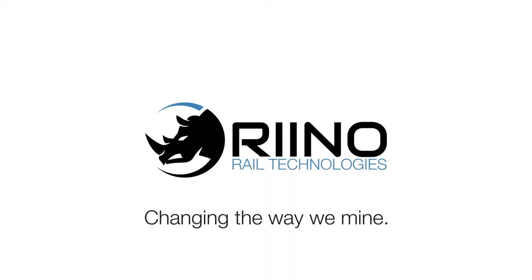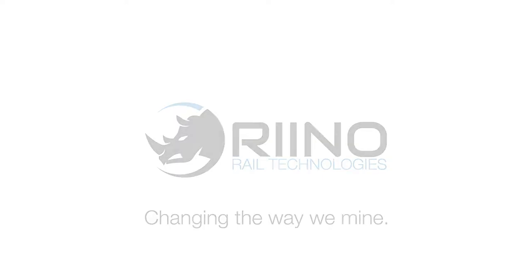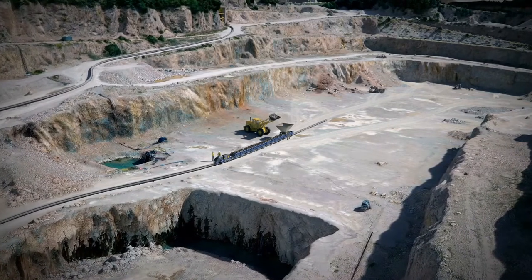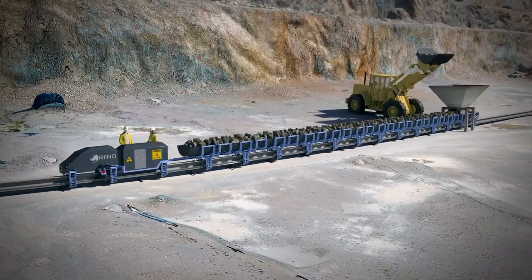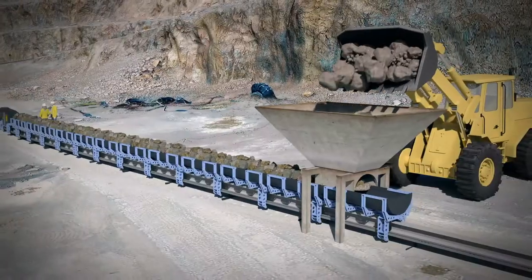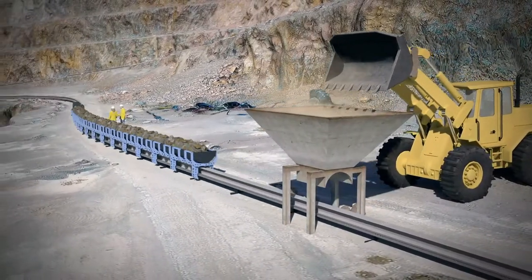Changing the way we mine with Rhino Rail Technologies. Rhino is fully versatile to operate on surface and in underground environments. It has the capabilities to haul blasted ore, construction materials, and working personnel.